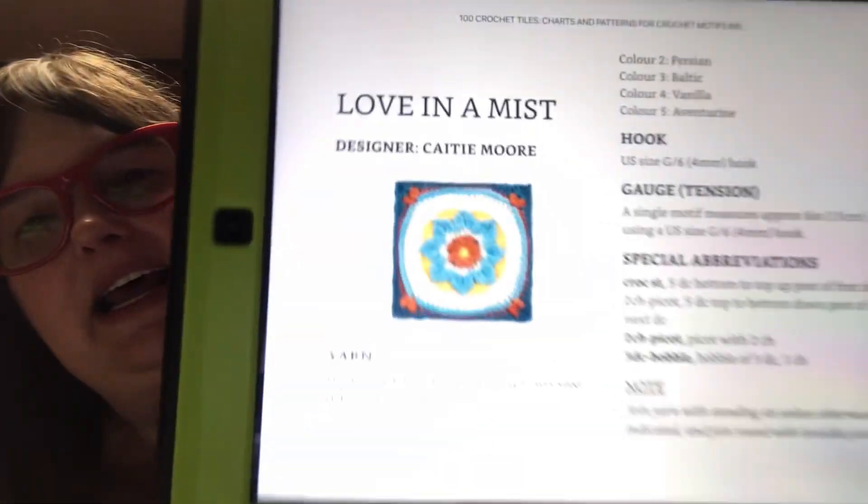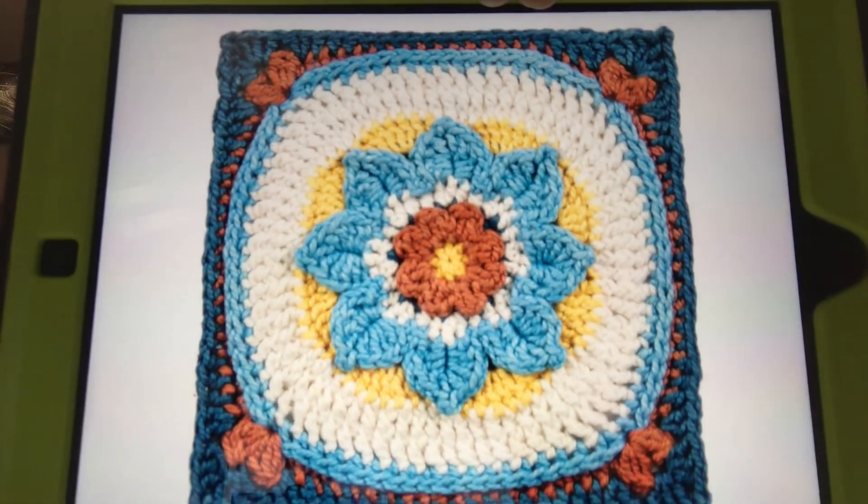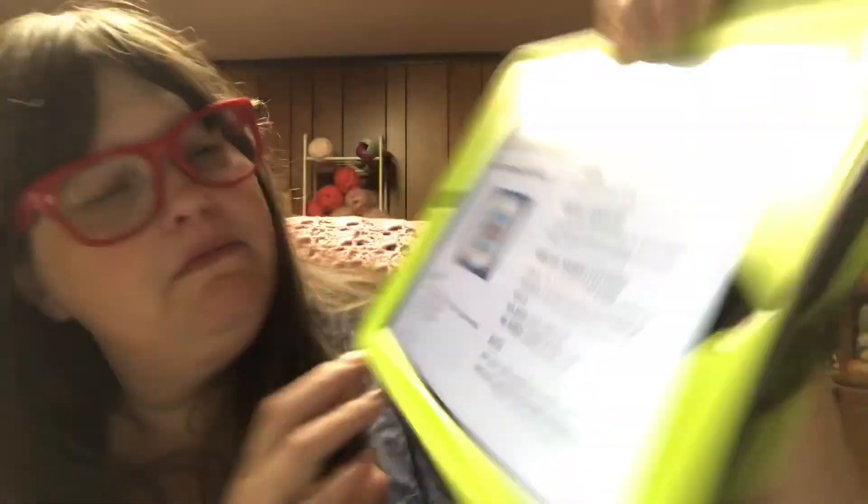Tile number 50, the halfway point, is Love in a Mist. That is what it's supposed to look like — that's for next week. I will say that I actually have it done and I'm already working on the tile after this one now, which I'm not really a fan of. Love in a Mist is also by Katie Moore.